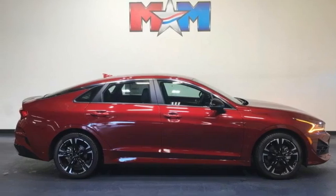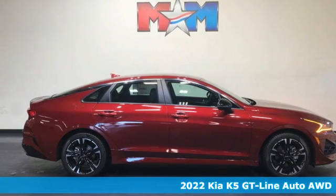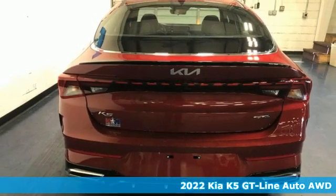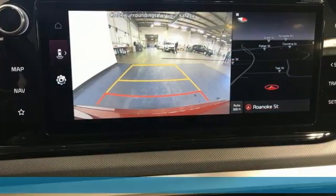Here's a new 2022 Kia K5. Kia, designed for fun, driven for thrills. Plus, it offers an exciting list of features.